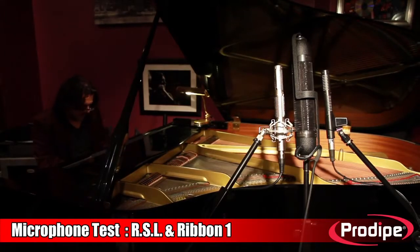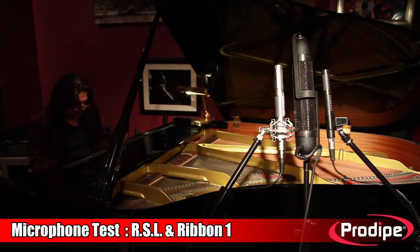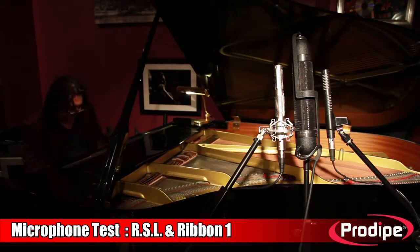You can listen to the audio files on www.prodite.com by choosing RSL and Ribbon 1. All the research and development of our products is conducted in France with the famous sound engineer Ludovic Lannin, who is at the sound desk for this test.